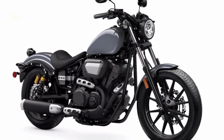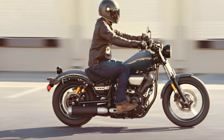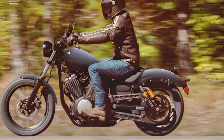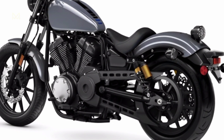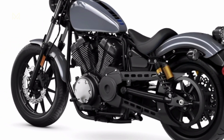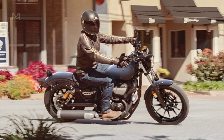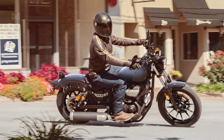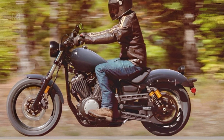The 942 cubic centimeter V-twin engine on the bike produces 65 horsepower and 59.3 lb-ft of torque. The best part? Peak torque is produced as low as 3,000 rpm. Staying true to its old-school charm, electronic rider aids are minimal, with just ABS-equipped disc brakes at both ends. The 2023 Yamaha Bolt R-Spec starts at $8,899 US or $10,599 Canadian dollars.